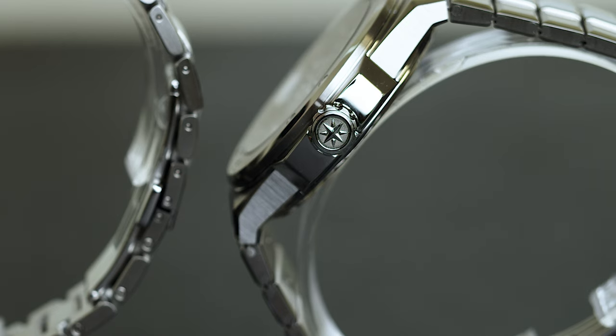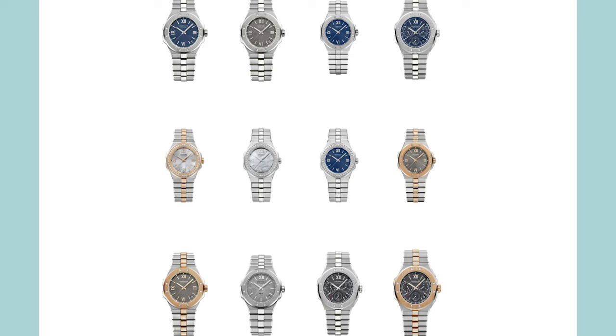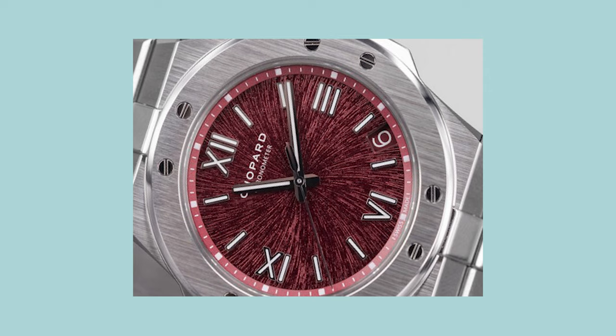This particular watch we're viewing is sized at 41 millimeters, though they do have a couple of other offerings in other sizes, metals, and dials — including a 36mm, a two-tone version, a gray dial, and various limited editions. I'm very excited to see what Chopard does with this model going into the future, because I think they did such a great job and it makes for a phenomenal Audemars Piguet Royal Oak alternative.